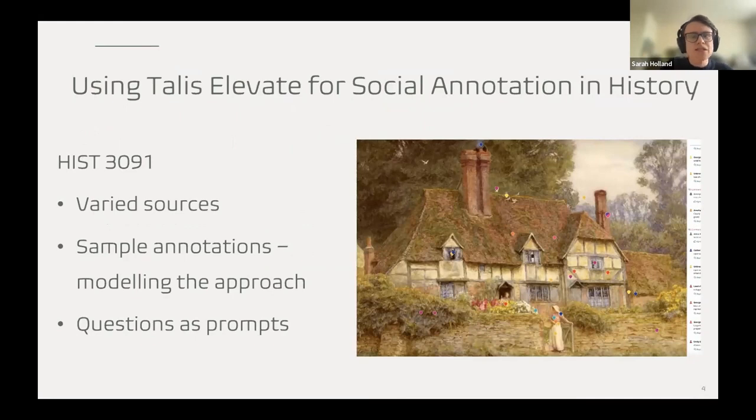The most successful case study during this period was a third-year special subject with about 20 students, using a wide variety of sources about the British countryside including paintings, objects, and written sources. The technology was new to students, and some of the sources were too. It was very much about modelling the approach using sample annotations, which introduced both the technical skills and the different layers of annotation — ensuring that even with visual sources we were moving beyond observations to critical analysis, using the varied perspectives that came from the assigned readings. You could do this visually, displaying the source at the front of the room and asking what could be added analytically.